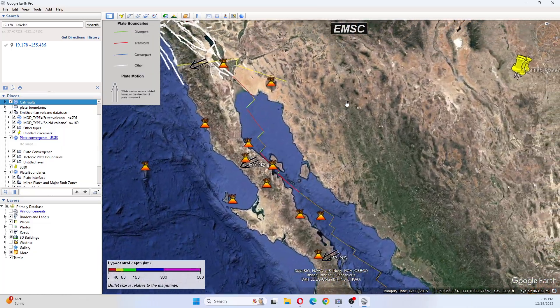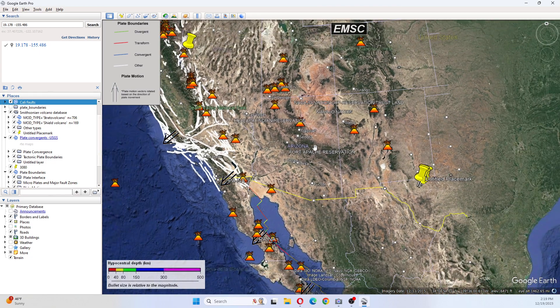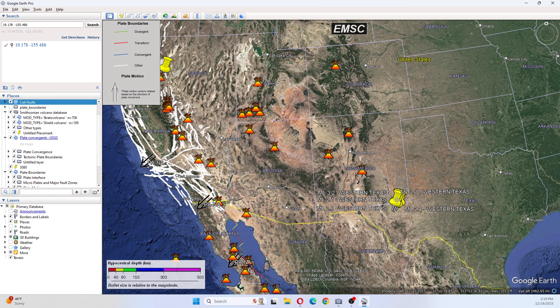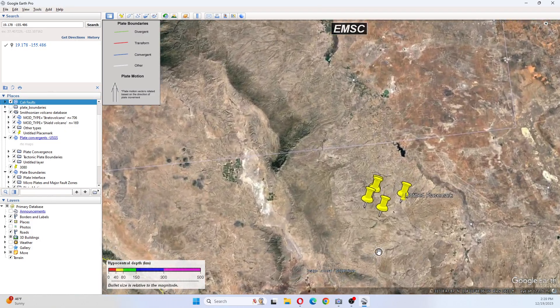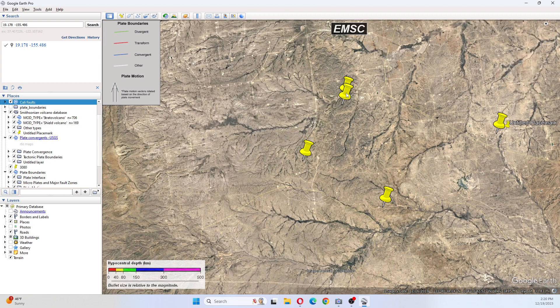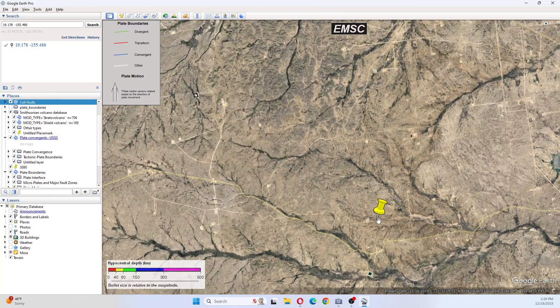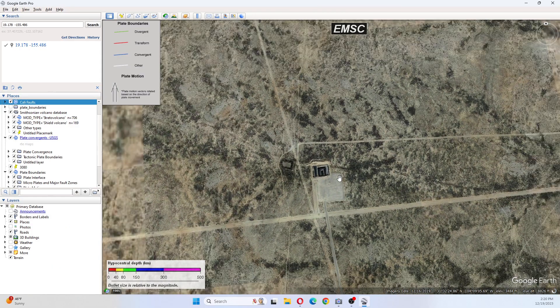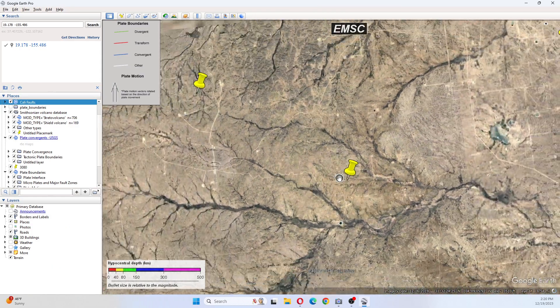As we move over, we have some more earthquakes in Texas: a 3.2, 2.1, 2.0, 2.1, and a 2.4. If I go in here and look, they are all going to be at the well points. As you can tell, these are all wells out here. Nothing new when it comes to Texas.